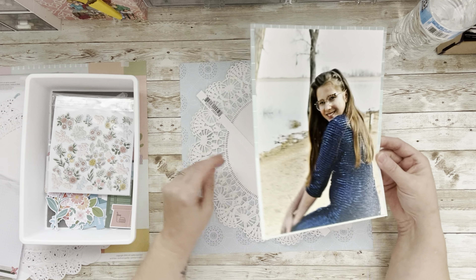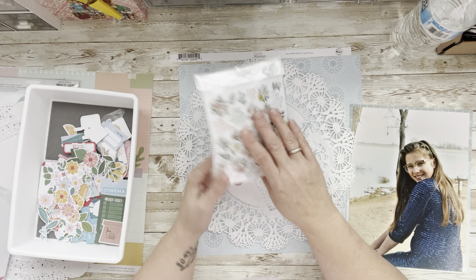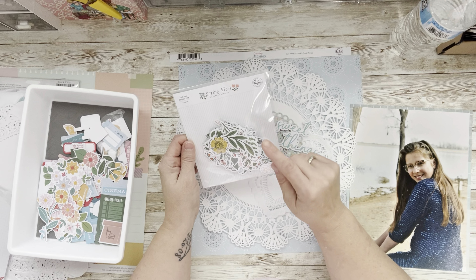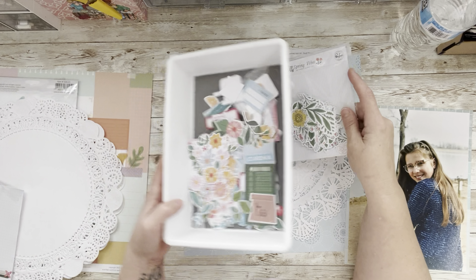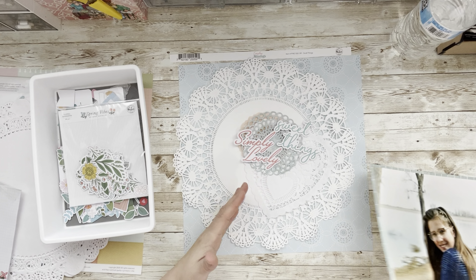I pulled out a couple of Pink Fresh papers — this one here is called Everyday Musings. I pulled out a bunch of doilies; I'm not really sure where I'm going with this yet. I pulled out some titles that I got in a recent haul. The doilies I got in swaps over on Ginger's Corner — we do an annual doily swap. And I have a new pack of ephemera from Pink Fresh called Spring Vibes, plus odds and ends from other ephemera packs.